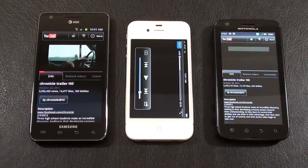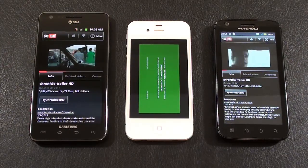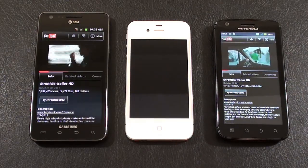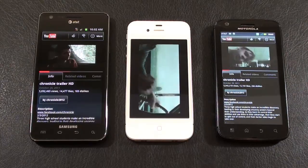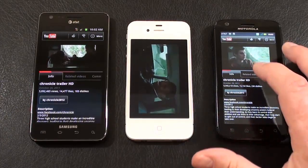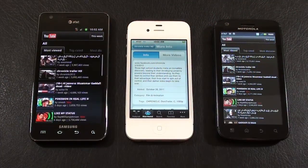And it's the Galaxy S2 first. Second up is the Atrix 4G. And last up is the iPhone 4S. So our results here were exactly the opposite of what we saw from our speedtest.net testing.